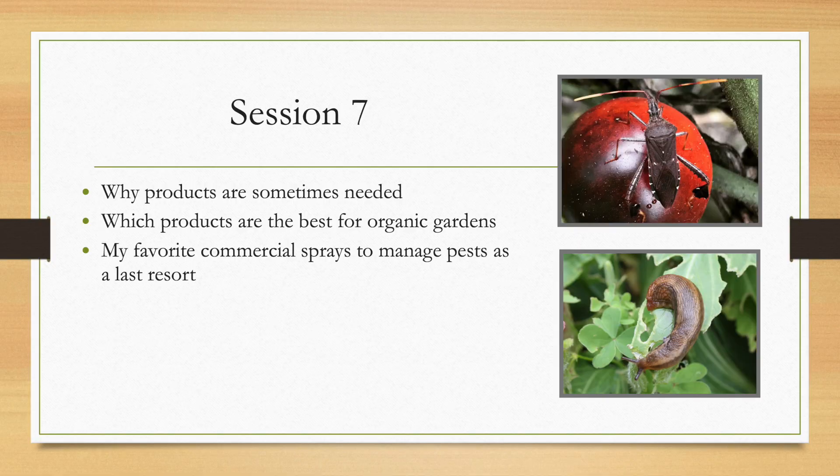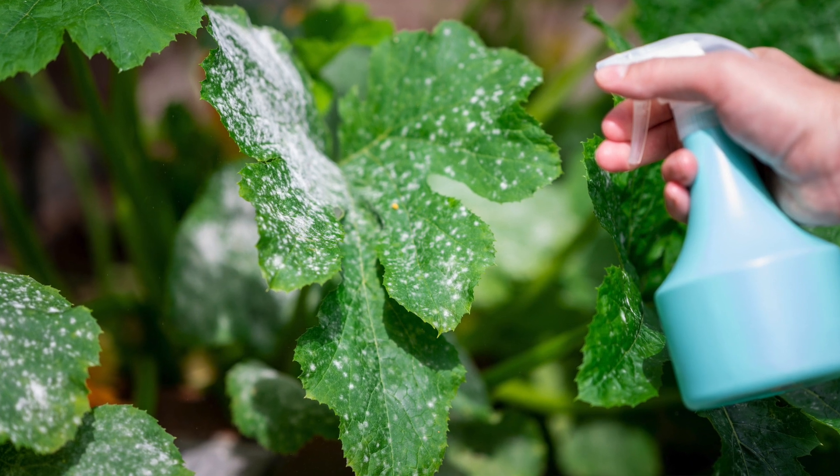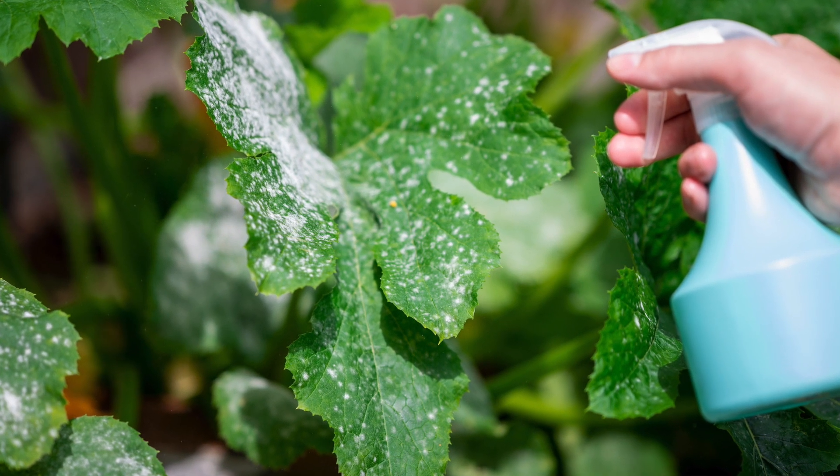In session seven, I'll introduce a big handful of commercially made organic pest control products that are safe to use in your vegetable garden, because sometimes, even when you do everything right, you still end up with pests on your plants. These products are easy to use and can safely control almost any vegetable garden pest as a last resort.